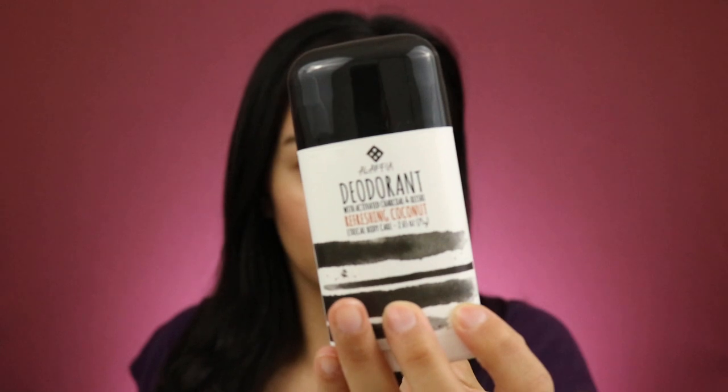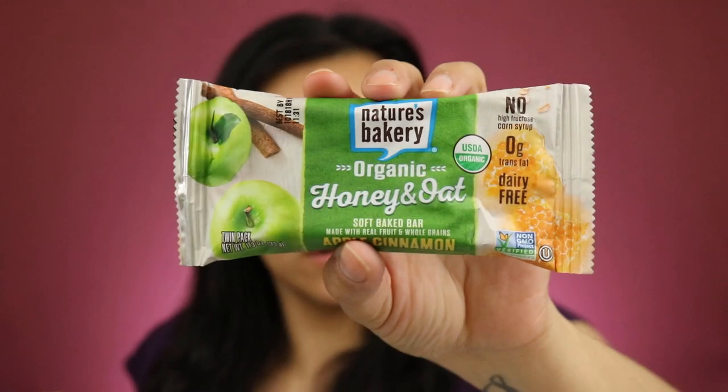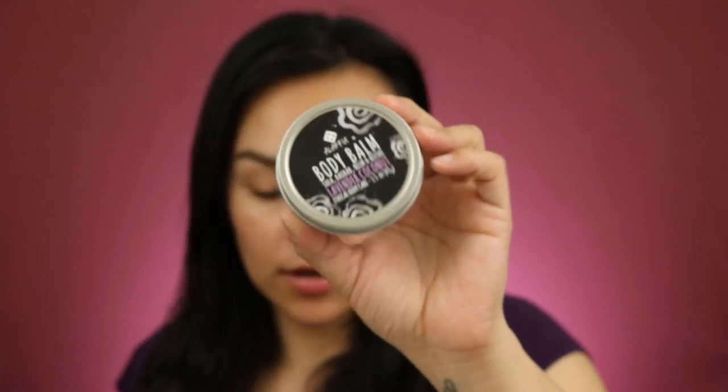There are a few different things in the box. We have probiotics, multivitamins, a natural deodorant, some ice supplements, coconut oil, a bar right here, and some body balm. All of this is all-natural and actually vegan. There are just a few other little items, but those are some of the main things they included in the basket.